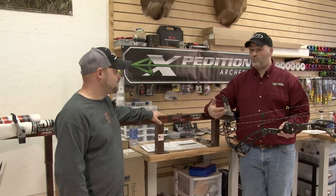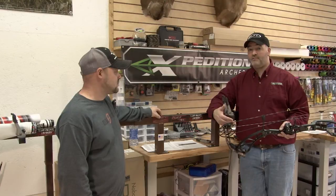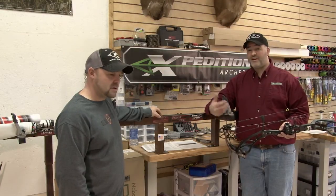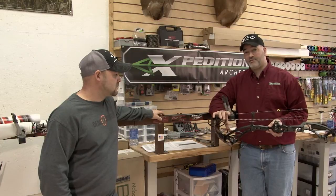That's a good point in that you can order them from the factory. When you order your bow, if you want red and green strings for a custom upcharge, contact your local Expedition dealer. We'll actually ship the bow with the custom string colors that you want.